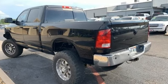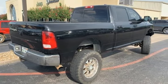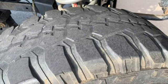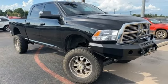V8 engine, electronic shift on the fly, automatic transmission, trailer brake controller, streaming audio, power heated mirrors, dual zone climate control, aluminum wheels, heavy duty shocks, rear parking sensors, and heated and ventilated leather bucket seats.